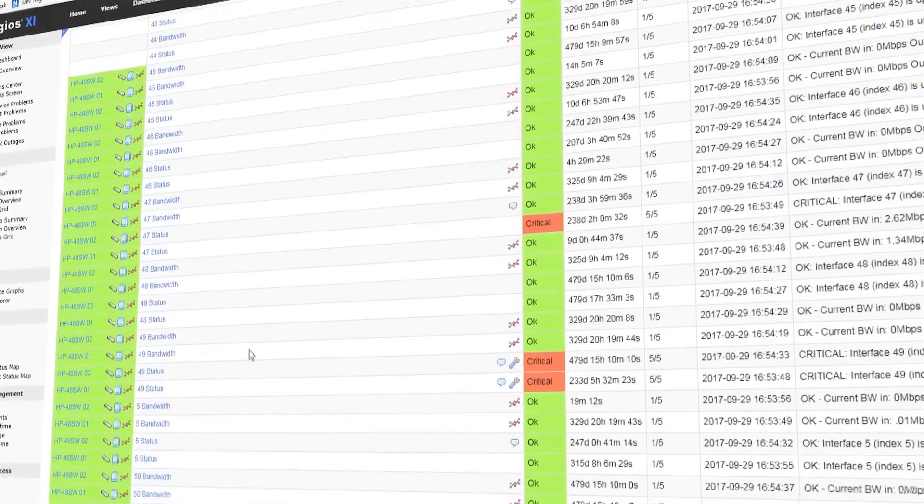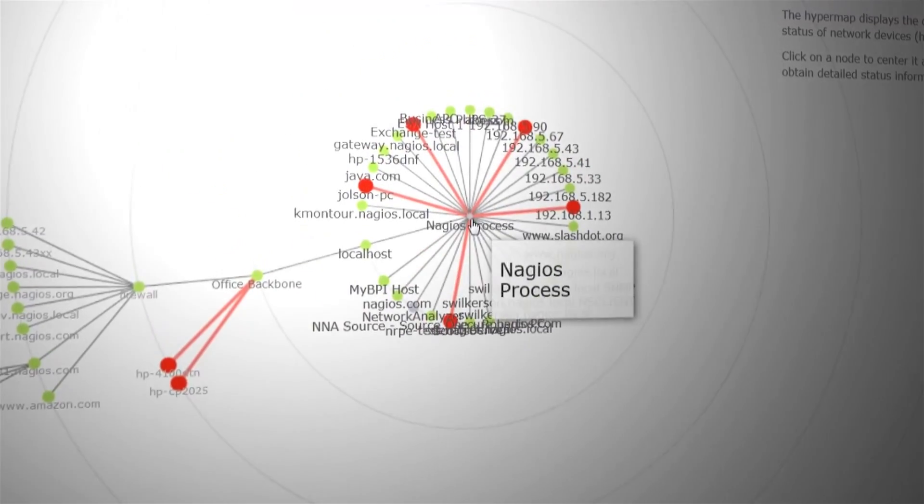Users from the cloud can directly query their VM status via Nagios XI, so they are very happy with that. They are even looking forward to having Nagios XI as the backbone of their cloud portal.